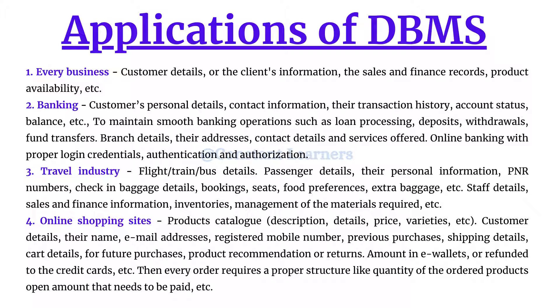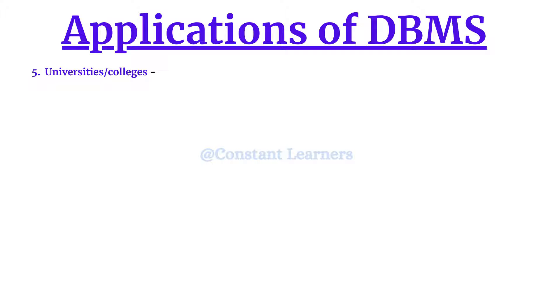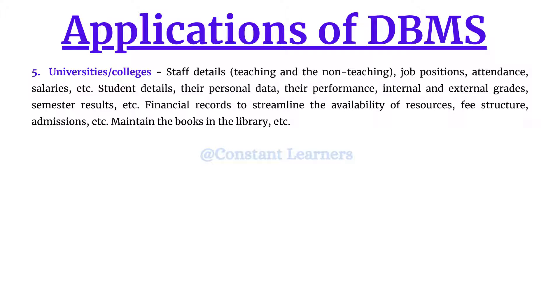The next application is universities and colleges. There are multiple aspects to using a DBMS in colleges or universities. It is required to store staff details — both teaching and non-teaching faculty — including job positions, attendance, and salaries. They also need to store detailed information about each student, including personal data like addresses, guardian details, phone numbers, courses enrolled in, performance, internal and external grades, and semester results.